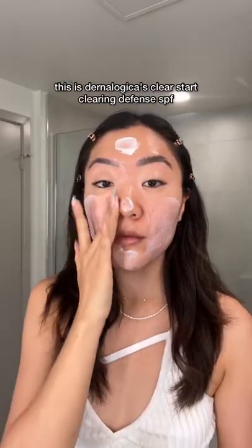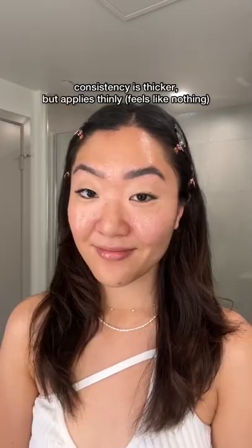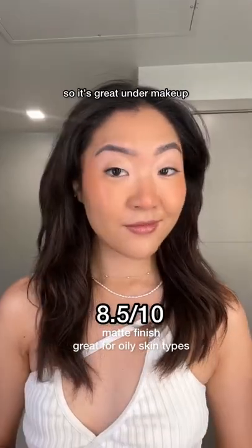7 out of 10. This is Dermalogica Clear Start SPF. It's a mattifying chemical SPF, so unlike the other dewy ones, this will mattify your skin. So it's great under makeup. 8.5 out of 10.